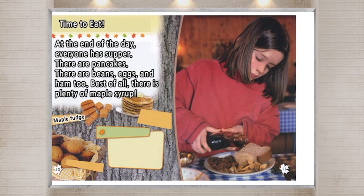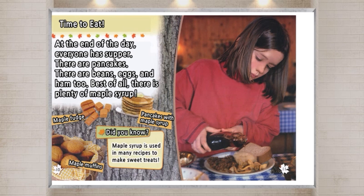Maple fudge. Pancakes with maple syrup. Maple muffins. Did you know? Maple syrup is used in many recipes to make sweet treats.